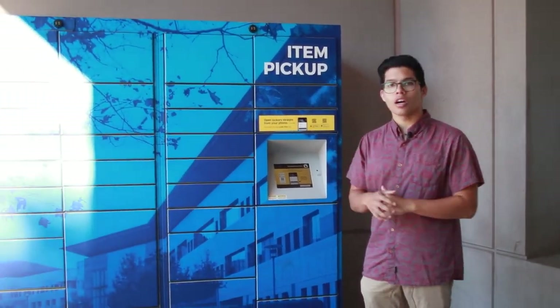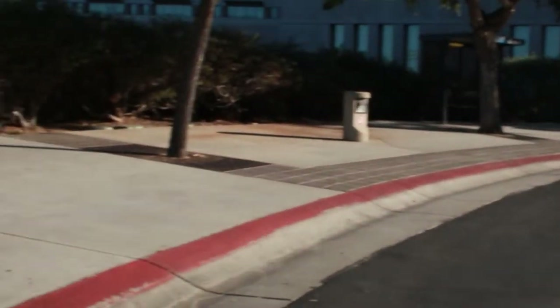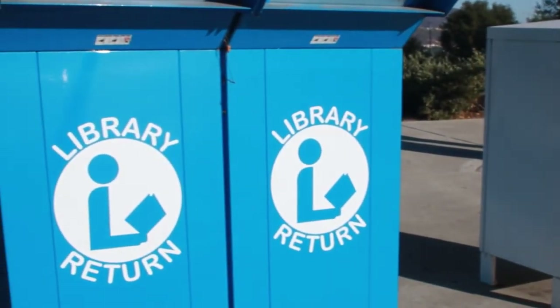On the second floor, you can rent a study room, and now you can do it just as a single user. If you order online, you have the option to pick it up at one of these lockers. Down the road is where you can drop off your books. And the best thing about the second floor — it's open till midnight.